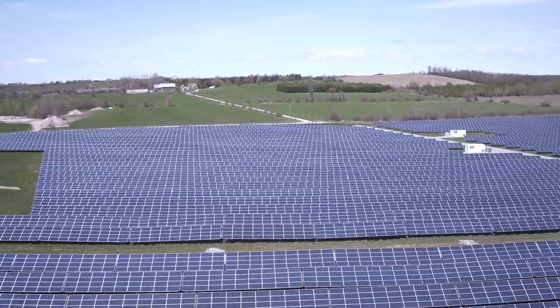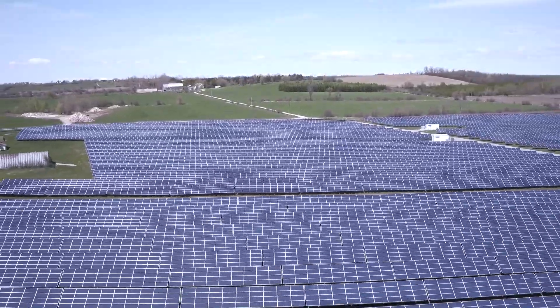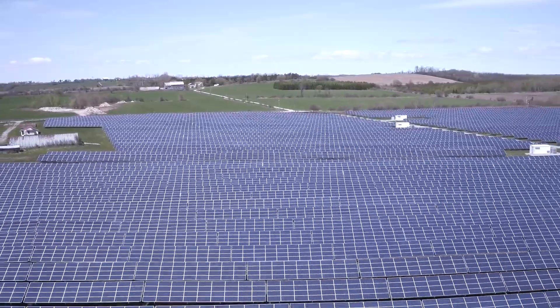At Canadian Solar, we're here to make the difference for your solar facilities over the long term.